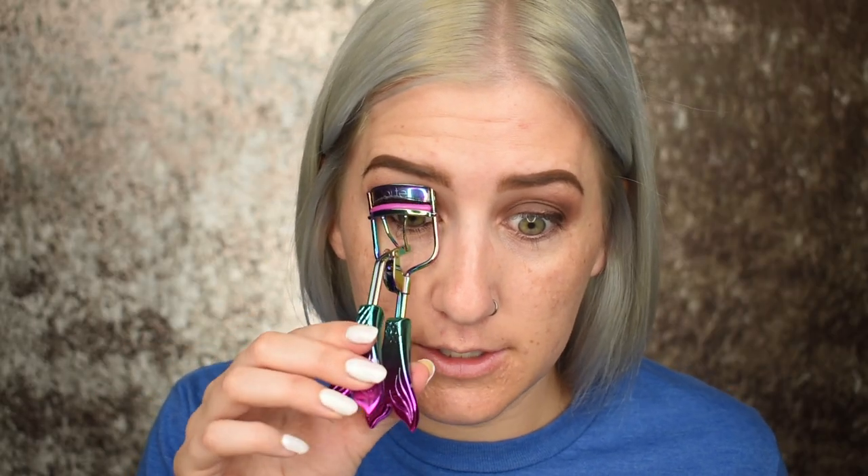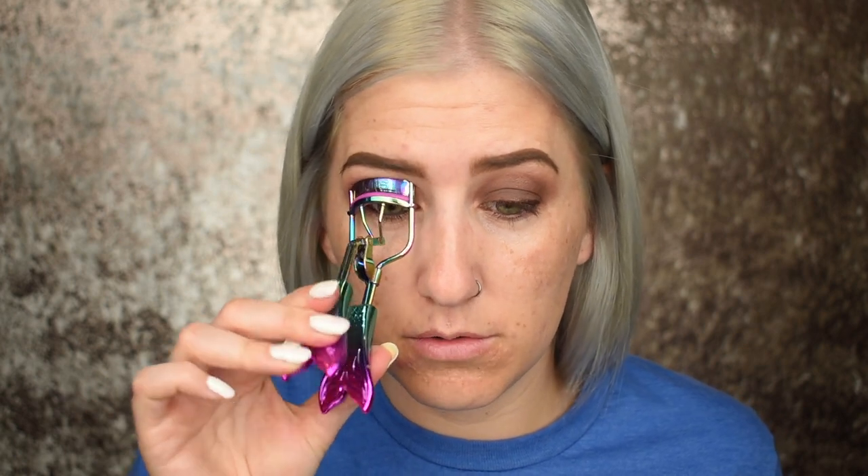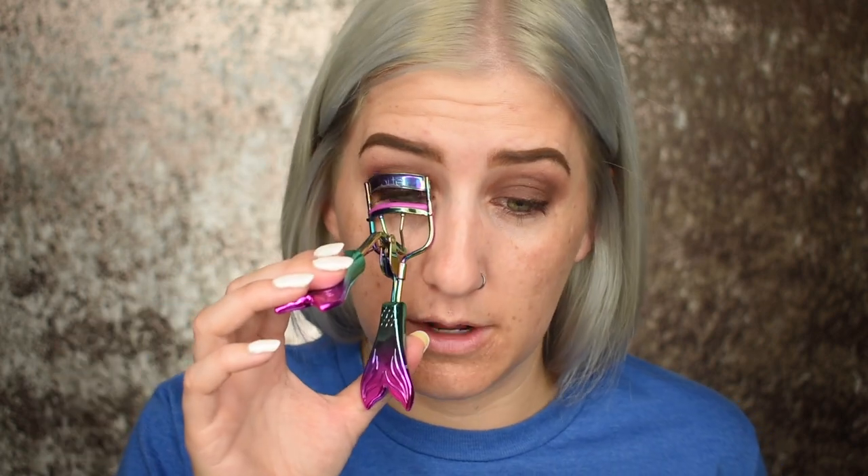Now let's go in with some mascara after I curl my lashes with the Tarte Eyelash Curler — they don't make it anymore, but that's what I like to use. They come out with limited edition ones a couple times a year. Oh great, I had glitter on the curler — clean your eyelash curlers, ladies and gentlemen, because now I just turned this matte one slightly glittery. Then I'm going to use the Too Faced Better Than Sex mascara.